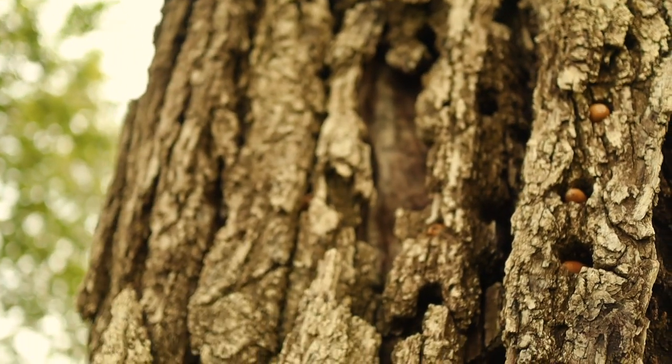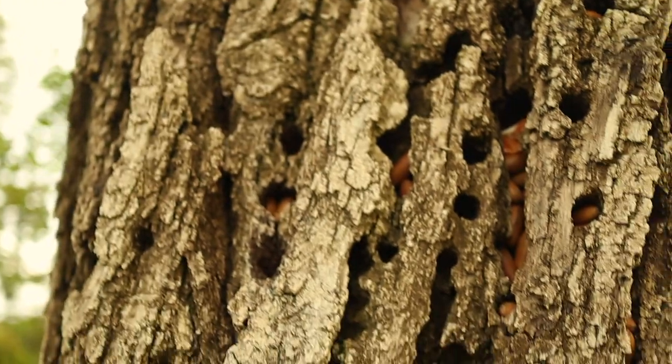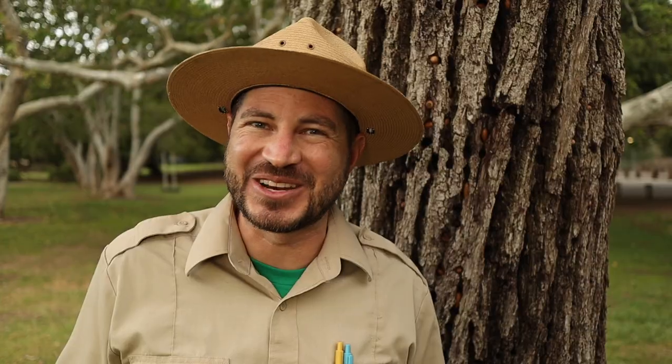Bark offers great protection. Look how a woodpecker has been storing its acorns inside this tree. Luckily, the bark is preventing the woodpecker from drilling too deep into the tender wood inside.